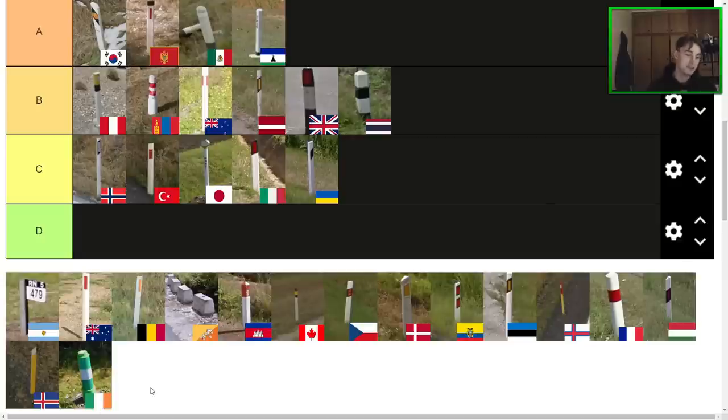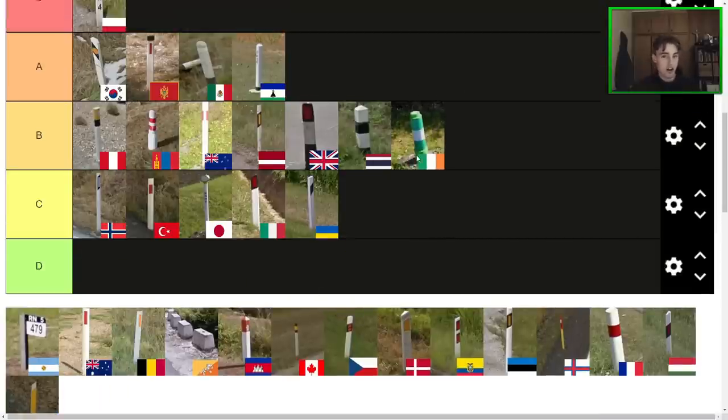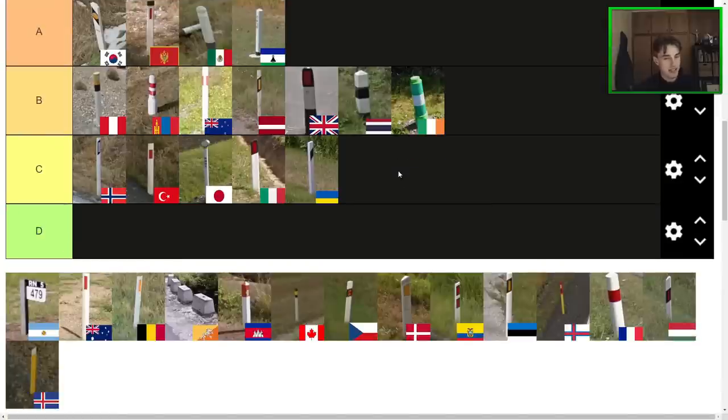Next one here, we have the Irish bollard — definitely rare. Aesthetically speaking, I like the fact that it fits the Irish green theme, that's pretty cool. It is kind of a bit plasticky looking, a bit gimmicky, especially because you don't really see it that often around the country. I'm thinking the Irish bollard — you know what, I could see it being high C, low B. I think low B is actually where I'd put it at the moment, but definitely not the worst.